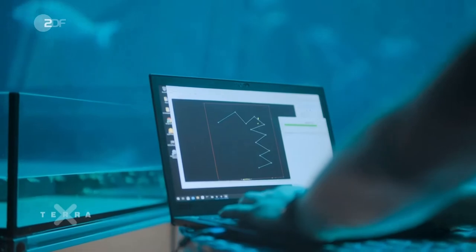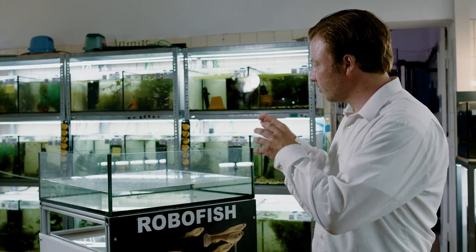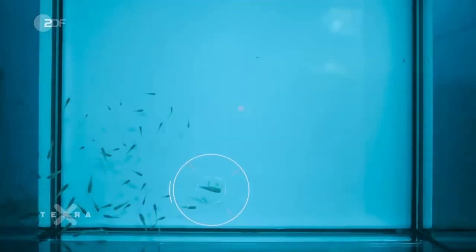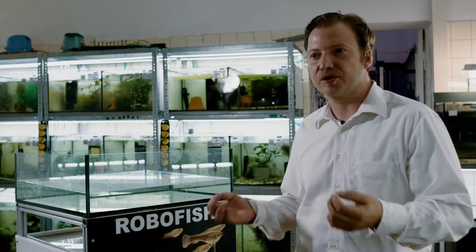By having several cameras filming the whole setup, we can give the robot the coordinates of the live fish and let the robot interact with them in real time, so it autonomously swims through the tank. This allows us to test how live fish react to different robots that behave in different ways.